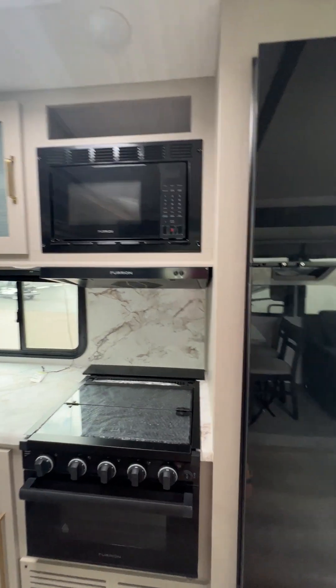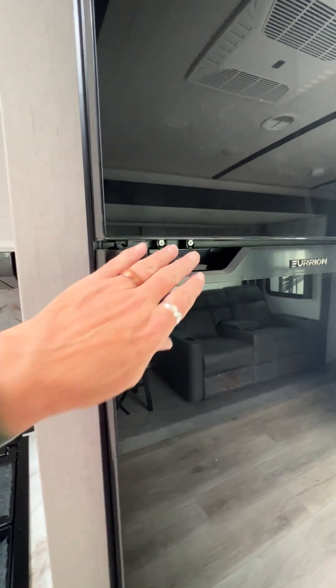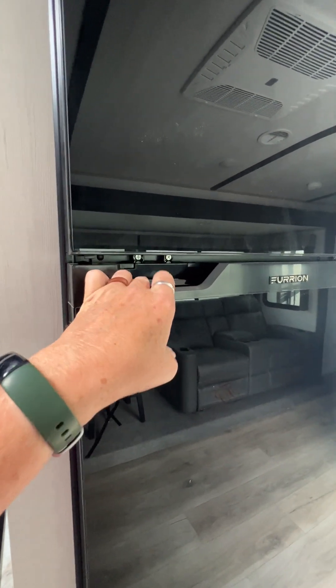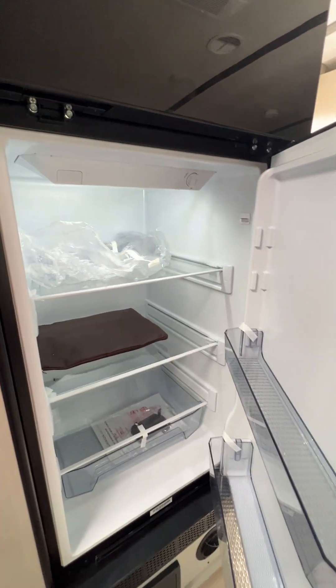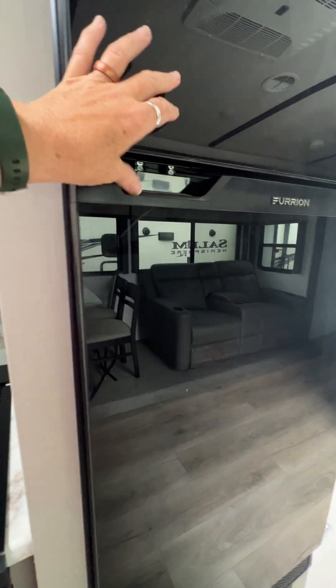I really like this one. It has a nice big fridge and it has a built-in travel lock, so right now you can't open it, then you just push it and it opens up really easy. No more fighting with your travel lock. Nice size fridge and freezer.